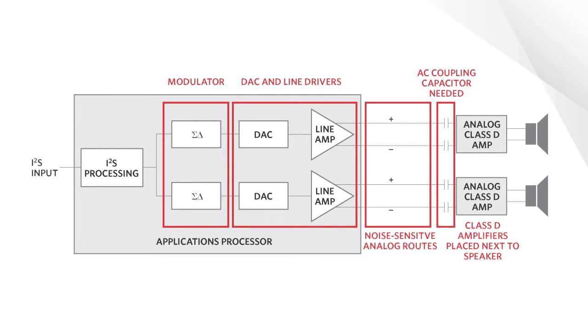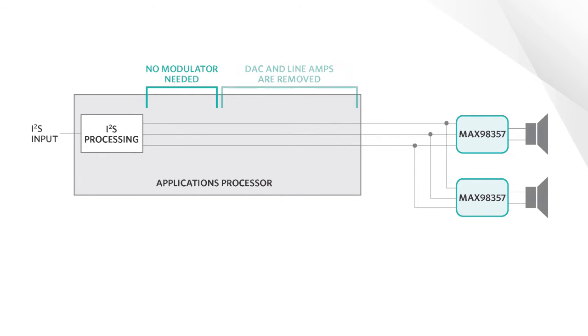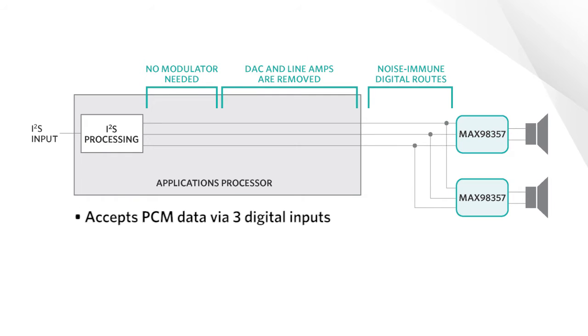These Class D amplifiers also require careful board design to avoid degradation caused by unwanted signals coupling onto the analog output traces. The MAX98357 eliminates the problems associated with analog Class D designs. It accepts pulse-code modulated, I²S, or left-justified data via only three digital inputs.